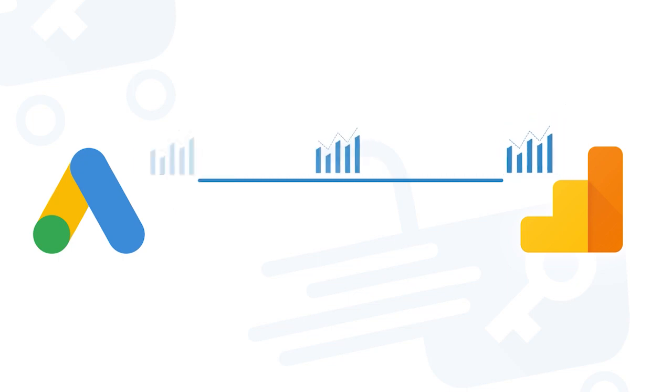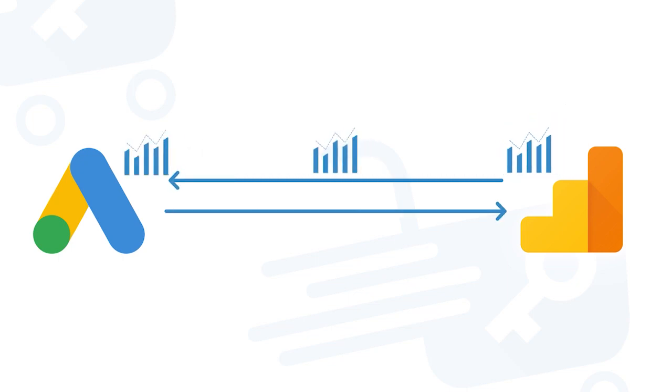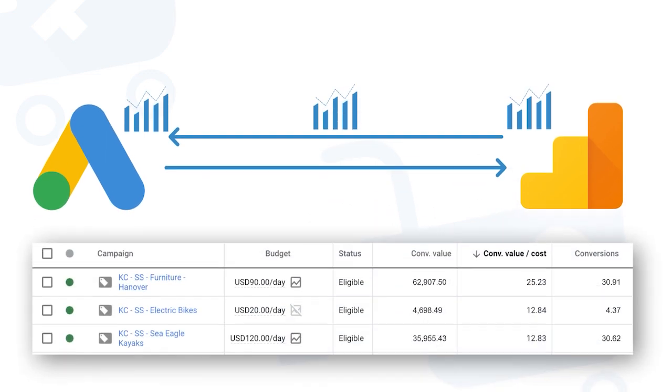We'll then link our Google Analytics account to our Google Ads account, so the conversion data will show up in Google Ads and on our Google Shopping campaigns. This is going to show us what actually helped to get that sale or conversion — which campaign is getting conversions, which products, which ads, and everything in between. This is important for us to know what's working and how to optimize our account further with Google Ads and Google Shopping.